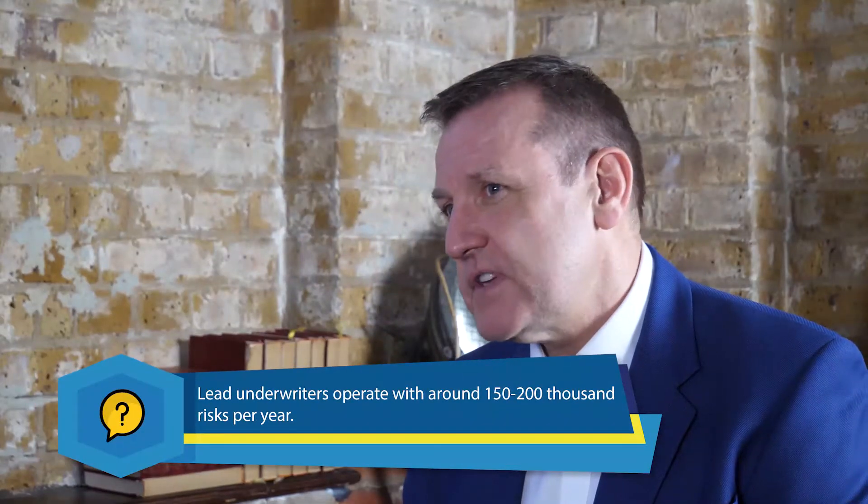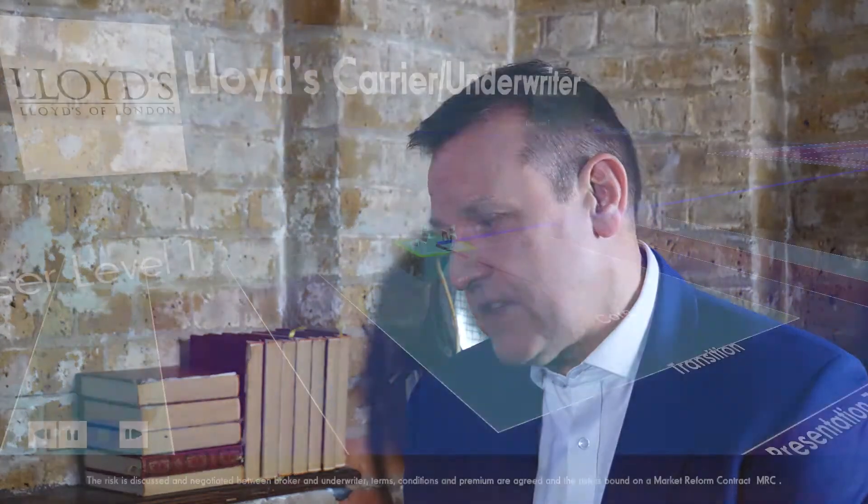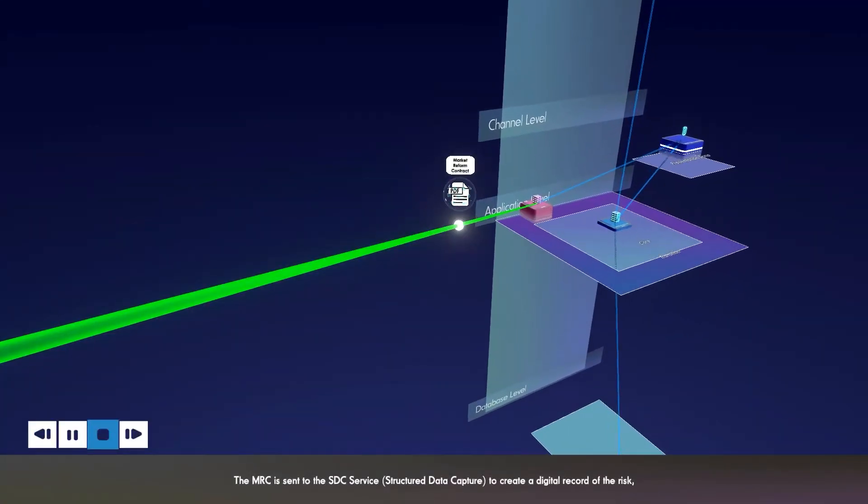The lead underwriter is setting the rate they feel is appropriate, and you have a lot of follow market who know enough about that lead to say 'I trust them, I know how they operate, and I'm happy to follow them.' A risk coming into the market on average will have four participants - four syndicates or four company insurers. With somewhere between 150,000 and 200,000 risks coming into the market every year, and the market at 40-60 billion, that tells you what your average size risk is. The broker is narrowing down to specialists in that area for the initial conversation, presenting the history and all the information the underwriter needs to assess whether they want to write that risk.